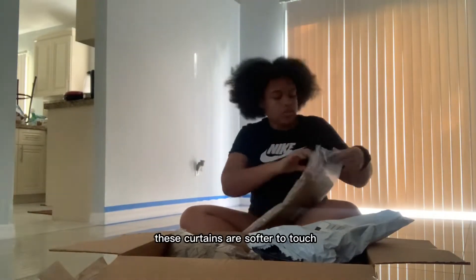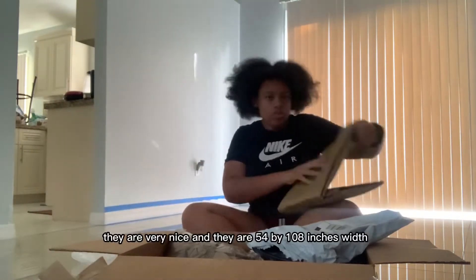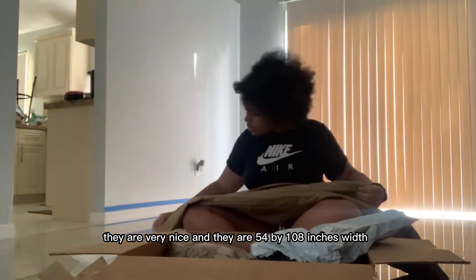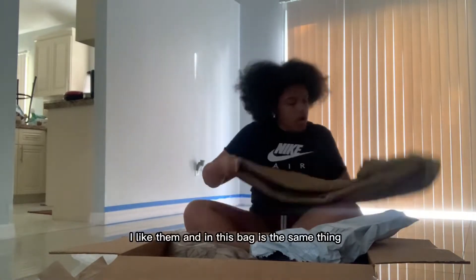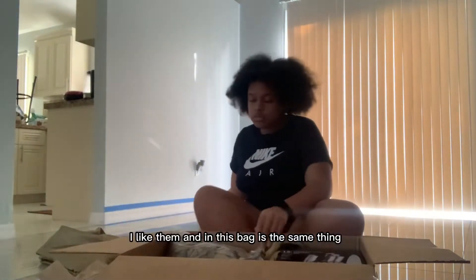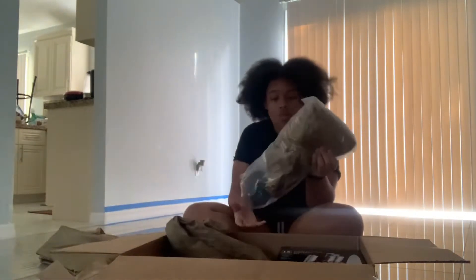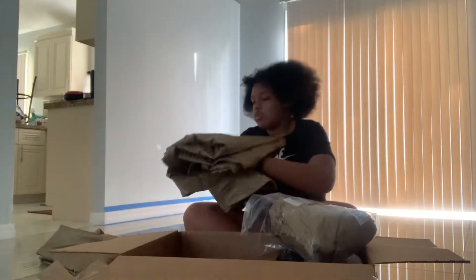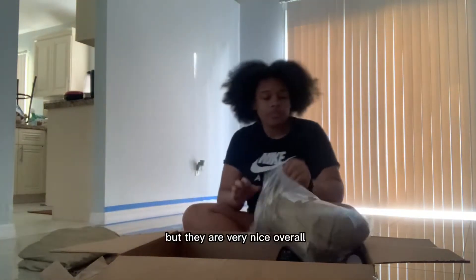These curtains are softly touched, they are very nice, and they are 54 by 108 inches width. In this bag is the same thing, so that's why I'm not showing it to you, but they are very nice overall.